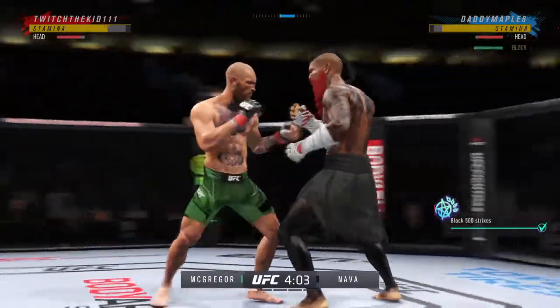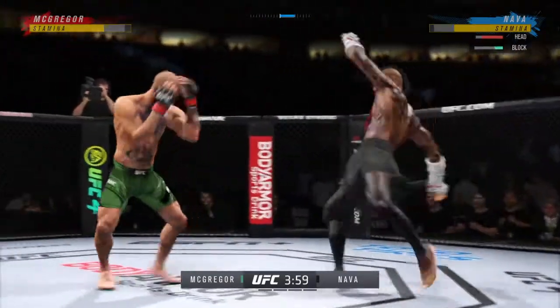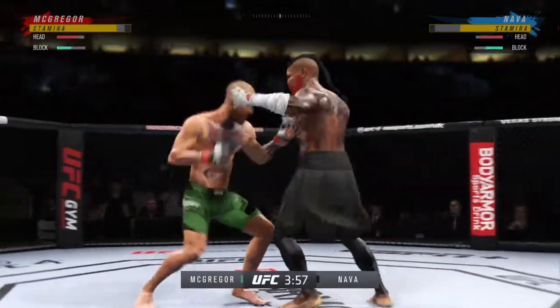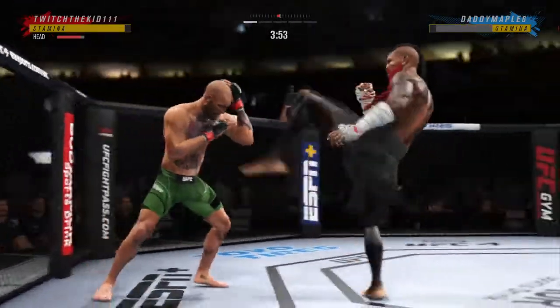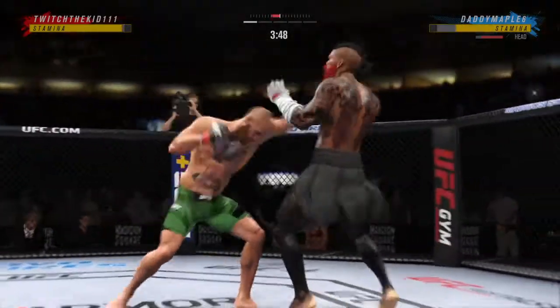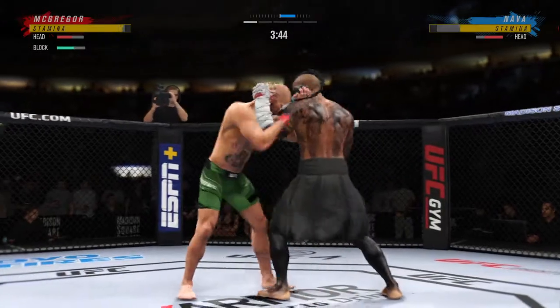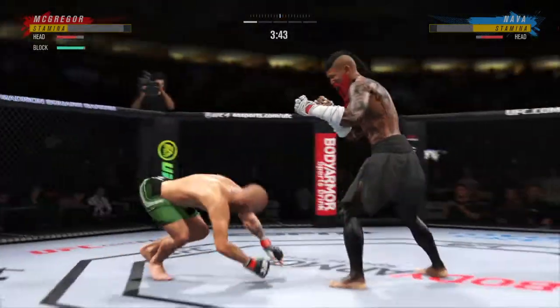Lands with a right hand. Well, perhaps a sign of things to come as he lands a kick there — nice kick landed by the fellas. Got the single collar tie. Takedown defense holds up. Big knee there to the chest.